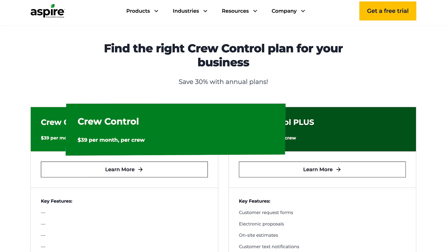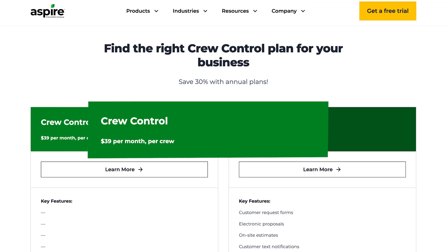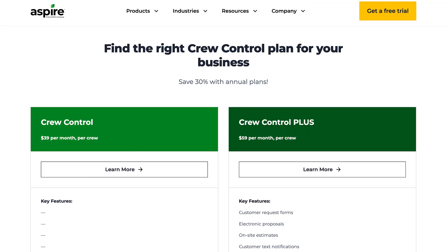Crew Control is super affordable for small teams. Prices start at $39 per user per month. Unfortunately, electronic proposals and on-site estimates are only available in the PLUS plan, which is $59 per user per month. Still, it's one of the most affordable options on the market.